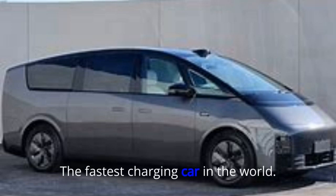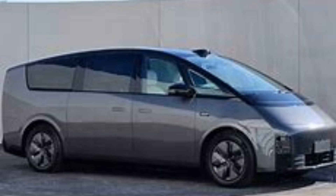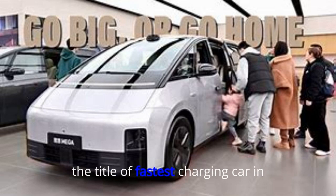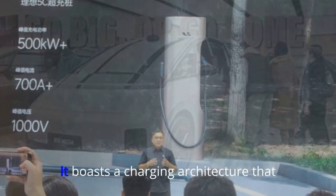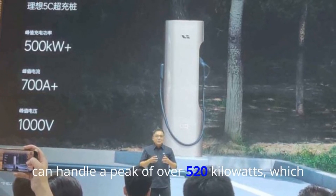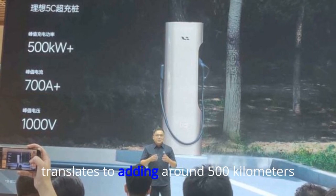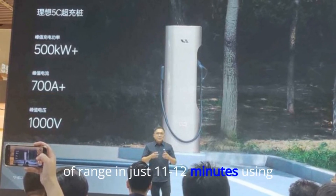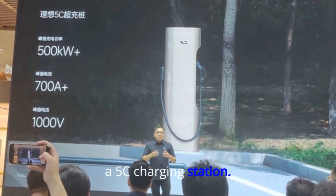The Fastest Charging Car in the World. The Li Auto Mega is a strong contender for the title of fastest charging car in the world. It boasts a charging architecture that can handle a peak of over 520 kW, which translates to adding around 500 km of range in just 11 to 12 minutes using a 5C charging station.